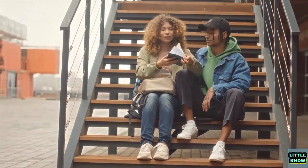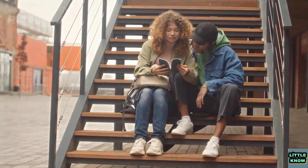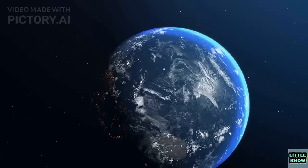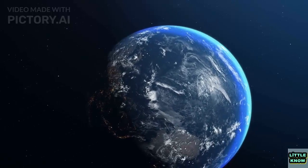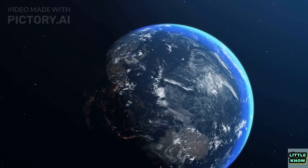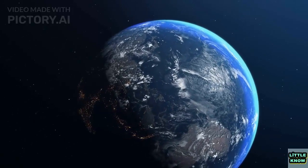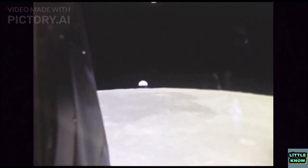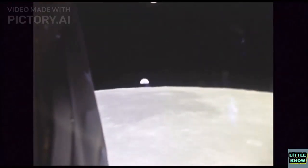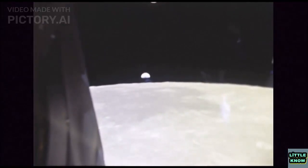Of course, the length of an hour or a minute is not exactly 1/24th or 1/60th of a day. The length of a day is determined by the rotation of the Earth on its axis, which is not perfectly constant due to factors such as the moon's gravitational pull. In fact, the length of a day has been increasing by about 1.8 milliseconds per century due to the moon's tidal effects on the Earth's rotation.